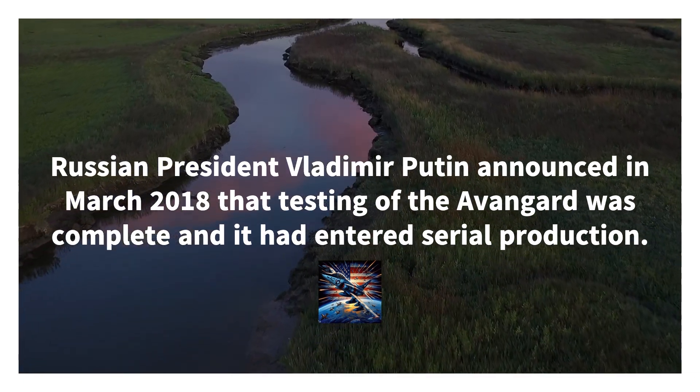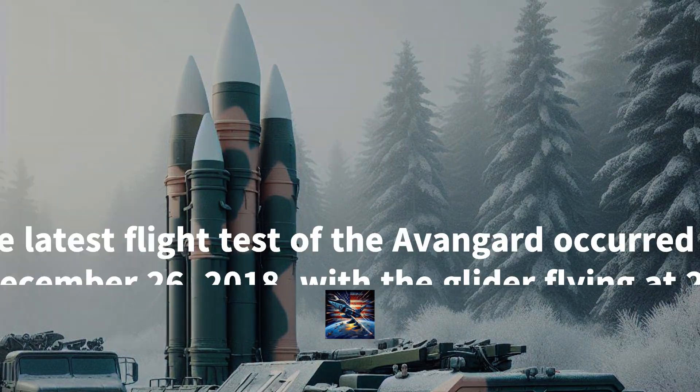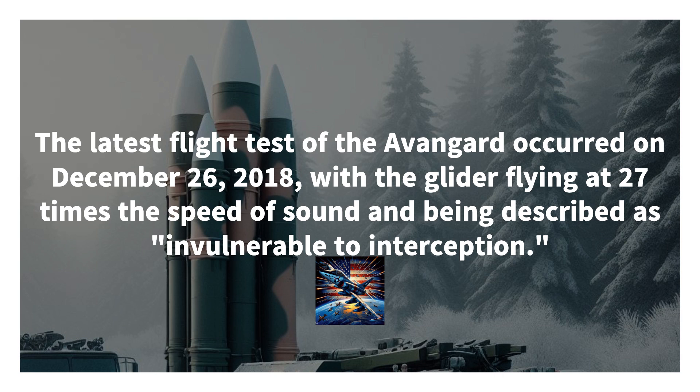Avangard carries a nuclear warhead, enabling it to deliver a devastating payload. Its speed and unpredictability significantly raise the bar for missile defense, offering Russia a strategic advantage. The Avangard represents a paradigm shift in cruise missile technology, emphasizing speed and agility.